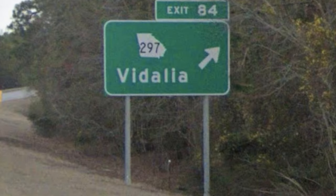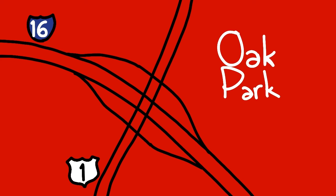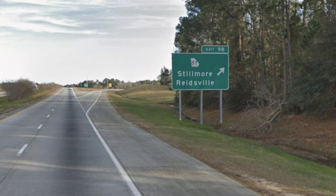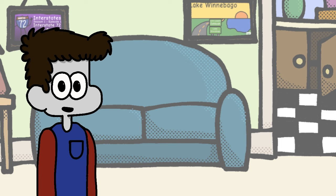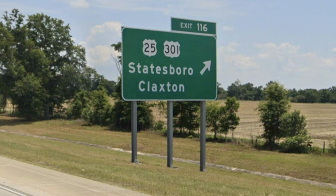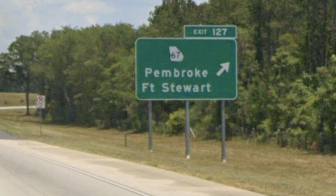Next is an exit for State Route 297 before meeting the long-fabled US Route 1. State Route 57 also makes an appearance, followed by State Route 23 for Metter — or is it Meter? Our next exit features US Route 301 front and center as the fastest way to Statesboro to the north. But if you don't feel like using that exit, or you're coming from the east, State Route 67 offers a faster way.